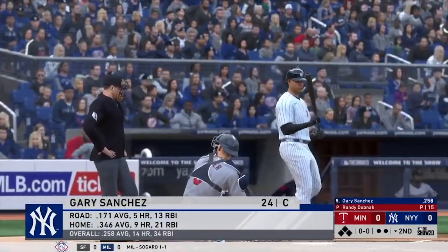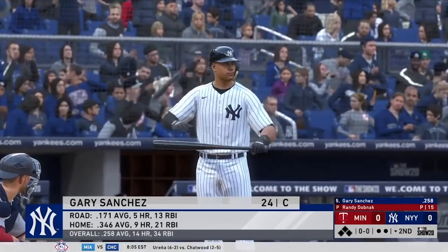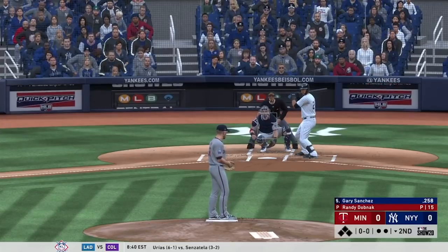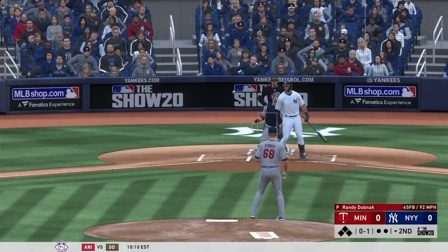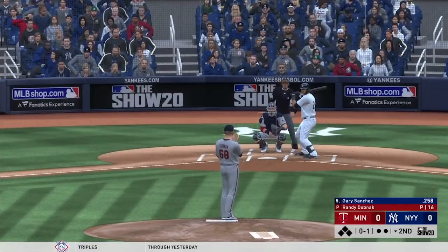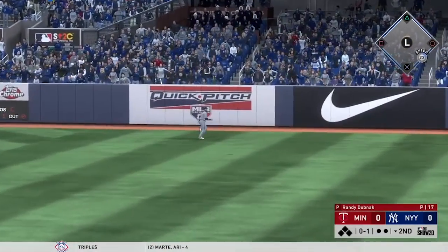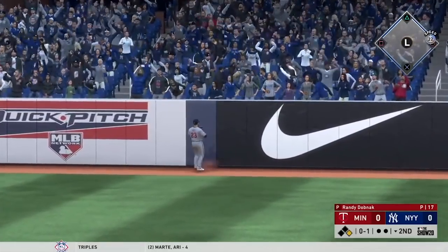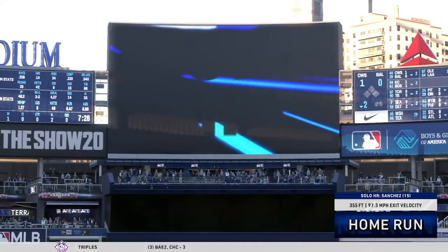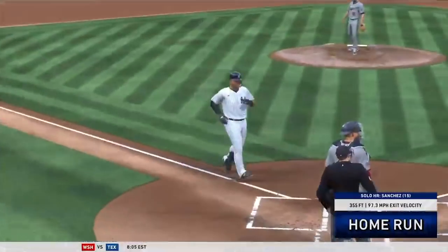Now at the plate, Gary Sanchez — he really thrives in the batter's box here at home, something to keep an eye on in this one. First delivery to him on the way and it's fouled away, now the 0-1. He extends nicely and this ball is driven to right field and deep — boom goes the dynamite! It's a solo shot here for Gary Sanchez, home run number 15 for him thus far, as the Yankees grab a one to nothing lead.